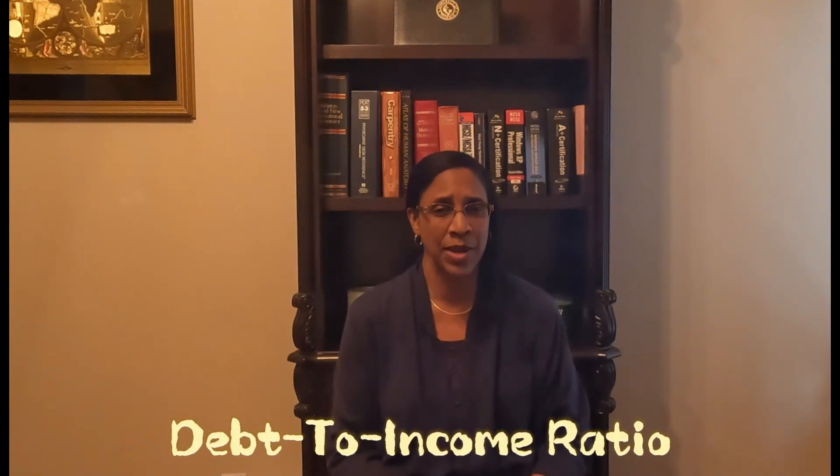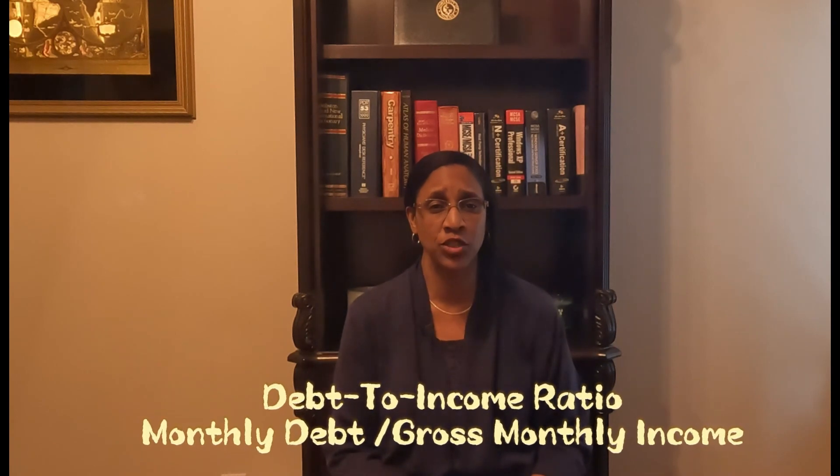Debt-to-income ratio impacts your affordability, as lenders look at this to get a better understanding of the risk involved with loaning you money. The higher your debt-to-income ratio, the higher the risk, creating doubt from the lender's perspective about your ability to repay the loan. Many lenders are willing to go up to 43% as a maximum debt-to-income ratio, but some are stricter. To decrease your ratio, you can pay off debts such as credit cards, student loans, and car payments before applying for a loan. You can calculate it by adding up all your monthly debt and dividing by your gross monthly income.